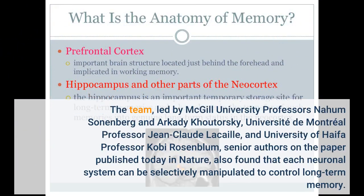The team, led by McGill University professors Nahum Sonnenberg and Arkady Kurkowski, Université de Montréal professor Jean-Claude Lackey, and University of Haifa professor Coby Rosenblum, are senior authors on the paper published in Nature. The team also found that each neuronal system can be selective.